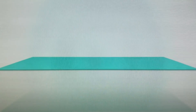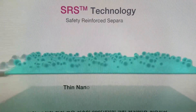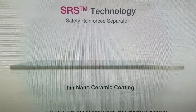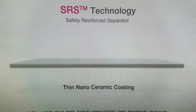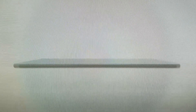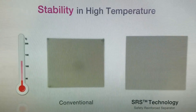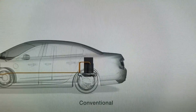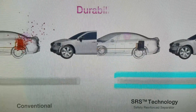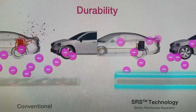LG Chem maximizes safety through patented technology called Safety Reinforced Separator, or SRS, in which every layer of cells is coated with thin nano-ceramic, which prevents internal short. Even at high temperature, cells are resistant to deformation. The battery is safe even when exposed to heat and intense pressure.